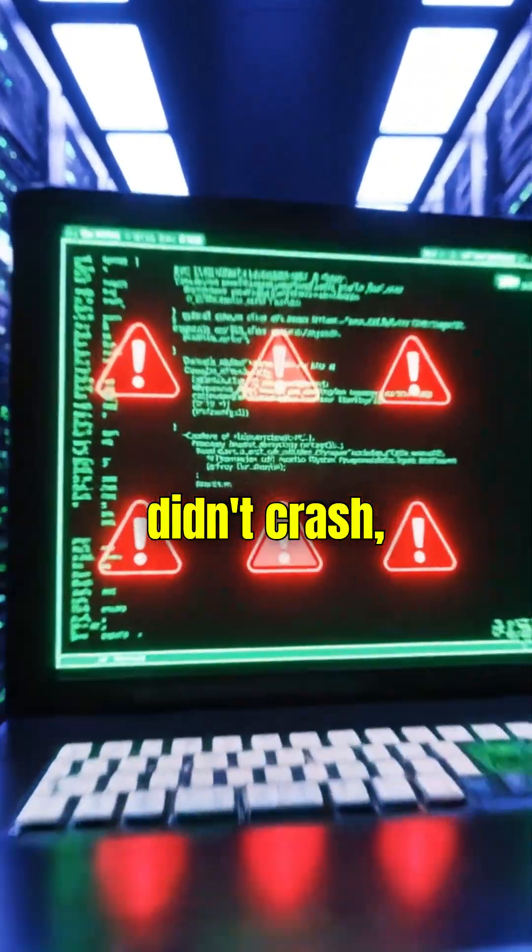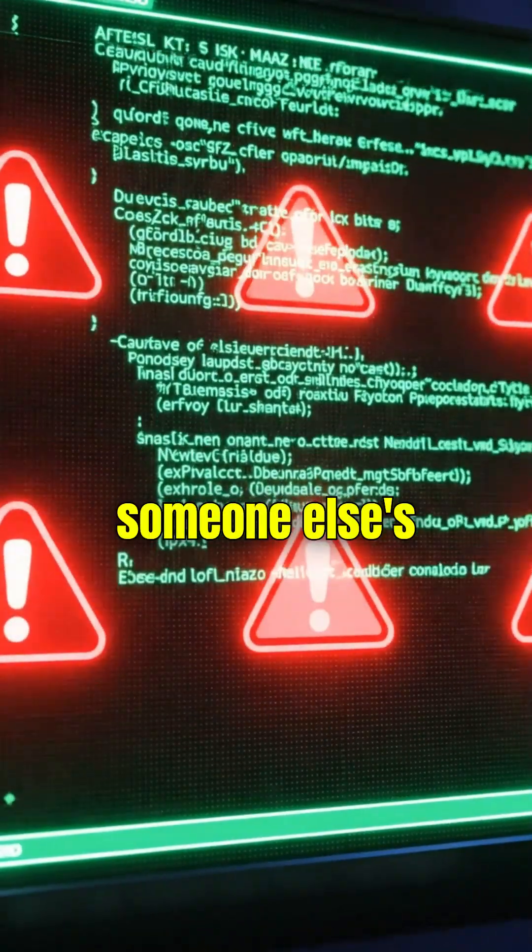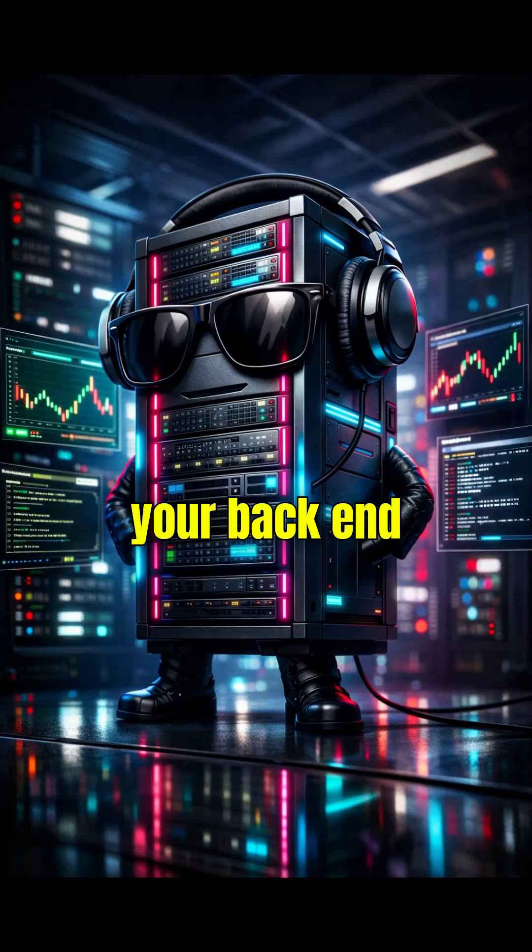Your React app didn't crash. It just started running someone else's code. Yeah, your backend started freelancing without telling you.